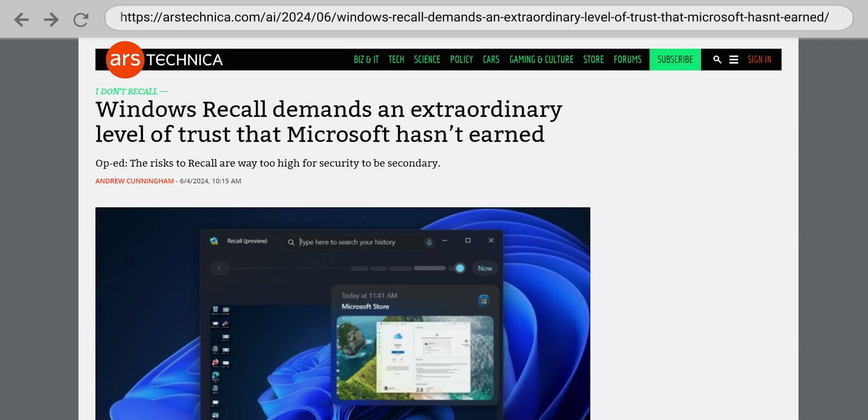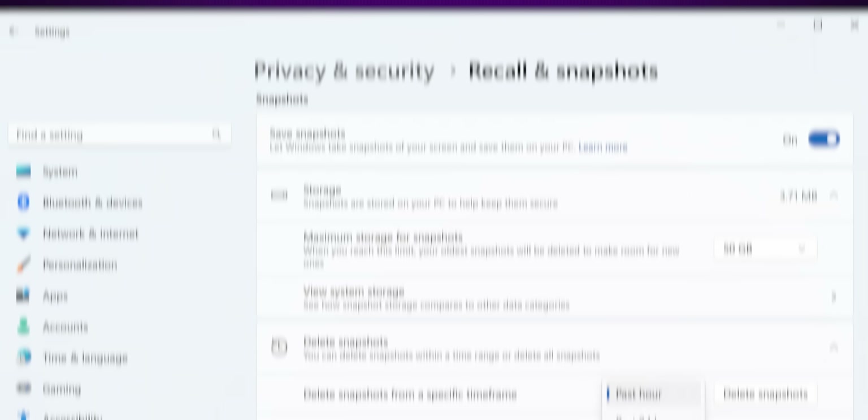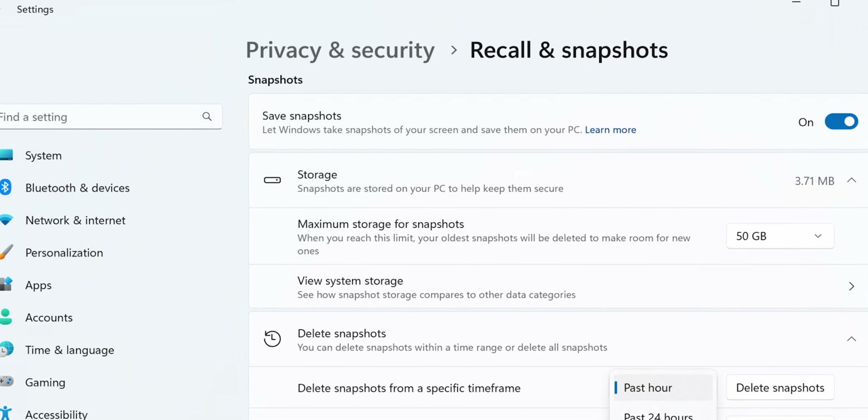It's pretty easy to see how this would be extremely useful for quickly finding an important piece of information. But it's also obvious that Windows has to collect lots of information for the feature to work properly. Recall uses a minimum of 25 gigabytes of space if you have a rather small 256 gig SSD, and the default amount allocated increases with larger disk sizes.